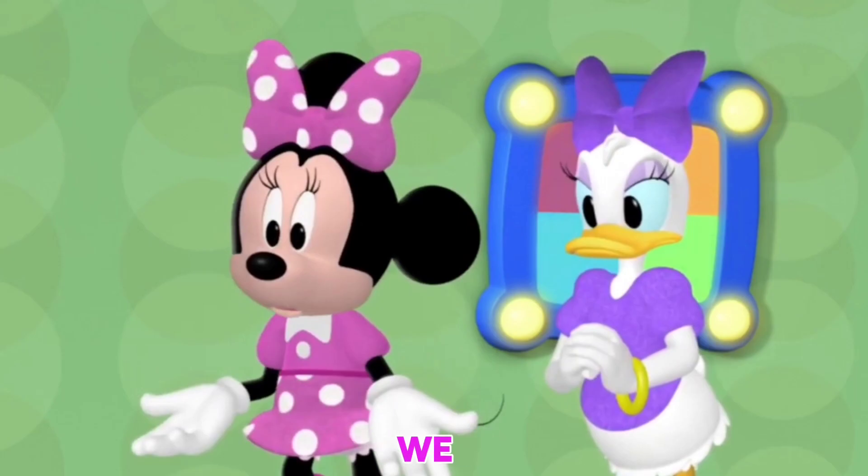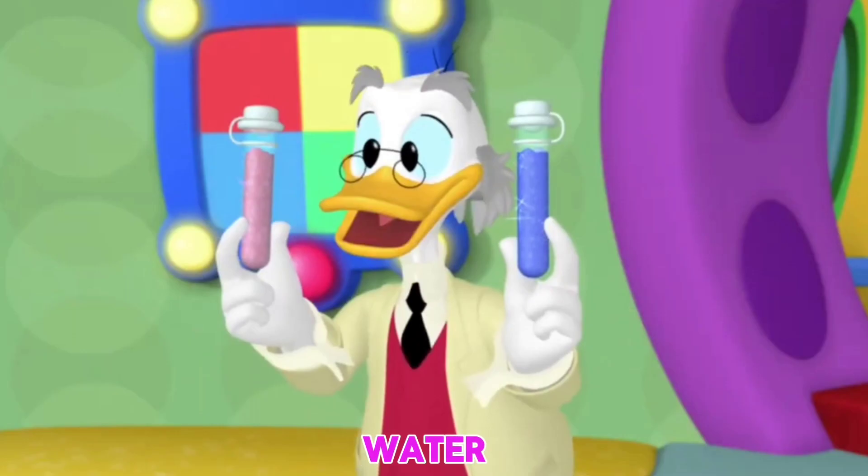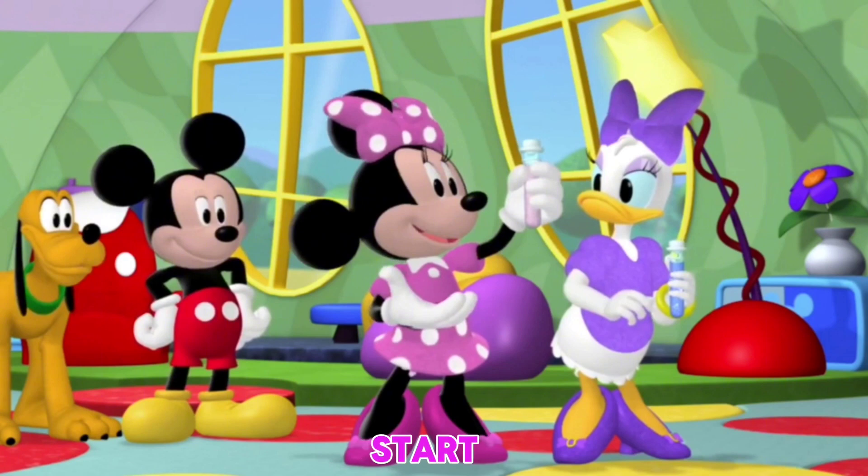Friends, today we have Daisy and Minnie. They have a garden with flowers. The flowers are very withered. It has not rained for many days, and they have not received water. The professor has made a chemical that we hit on the top of the cloud, and it will start raining. Let's go, friends. Let's go to help Minnie and Daisy.